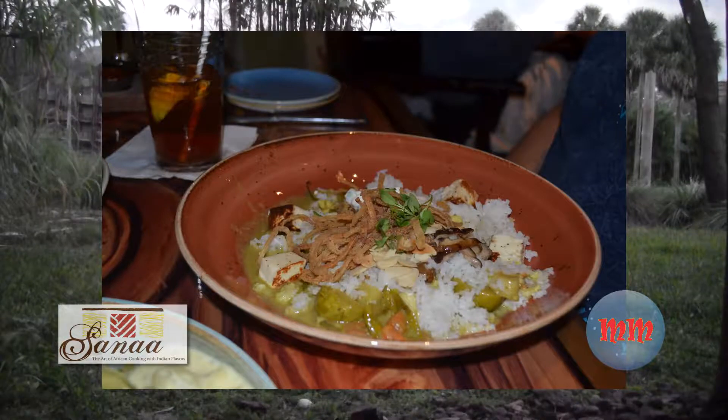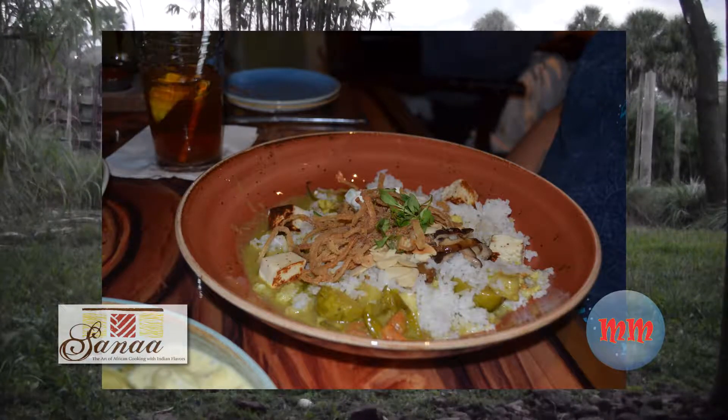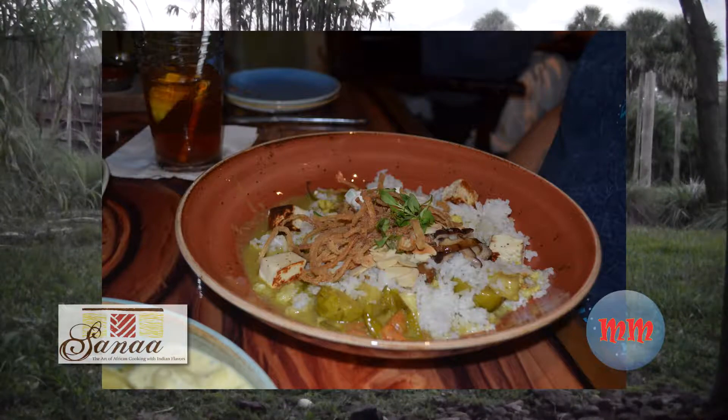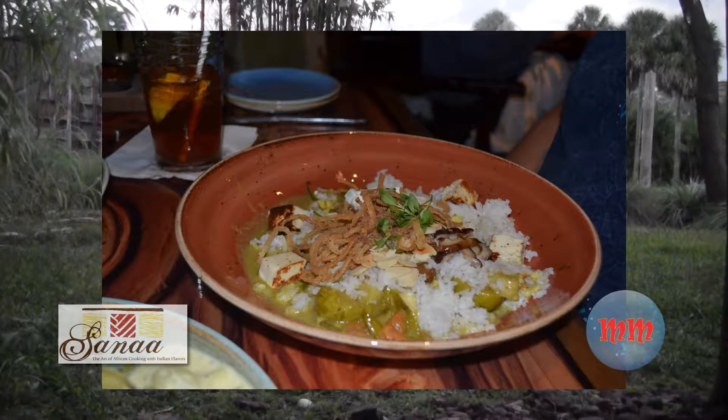Carolyn got the African-inspired biryani and she added chicken. It comes with fragrant rice with seasoned vegetables, influenced from the Cape of Good Hope.